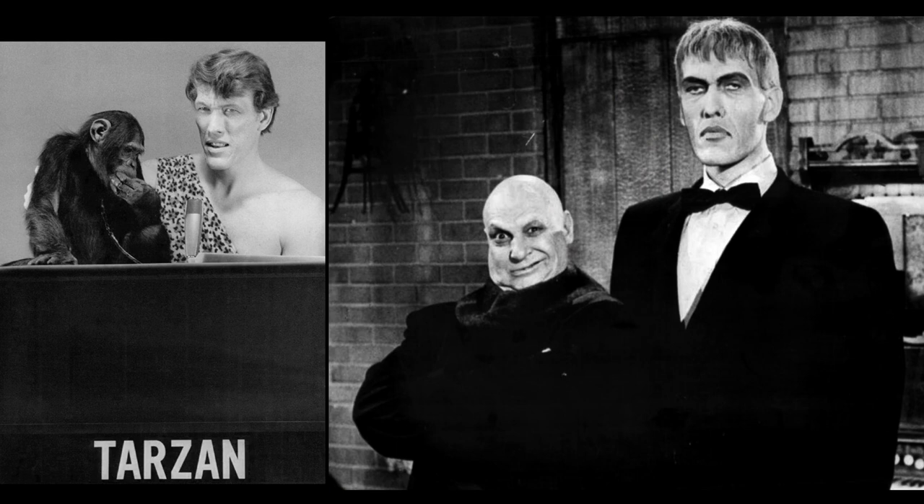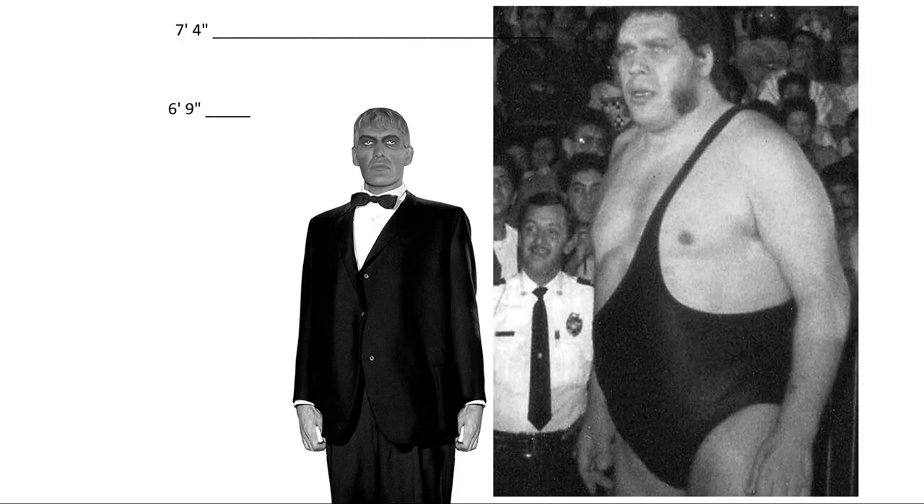In contrast, Andre the Giant was 7 foot 4 and 520 pounds, while Ted Cassidy was 6 foot 9. Both of them were very tall, but obviously Andre the Giant was just huge. And in case you're wondering, Lee Majors is reportedly 6 feet tall.